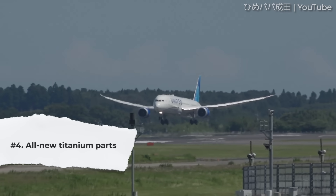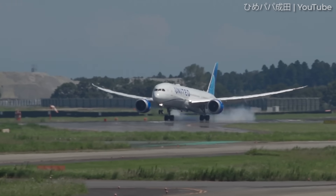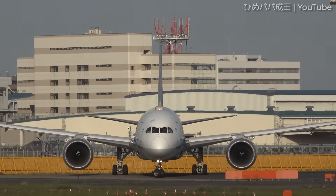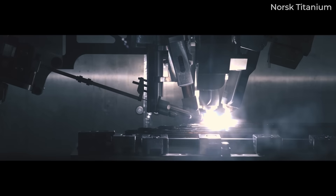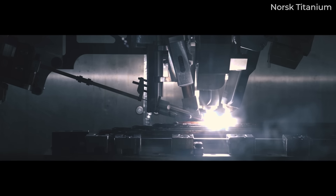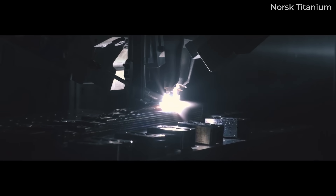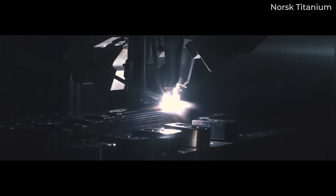All-New Titanium Parts. Although the 787 is made up of 80% composite by volume, this is only about 50% by weight. Another 15% of the weight comes in the form of titanium, an incredible yet costly metal. To save a significant amount of money, in 2017 Boeing partnered with Norwegian-based Norsk Titanium to come up with a solution to its titanium needs. By utilizing 3D-printed metal parts, Boeing estimated a cost saving of up to 3 million US dollars per Dreamliner.